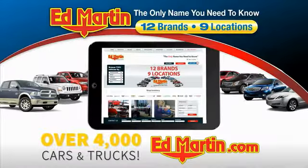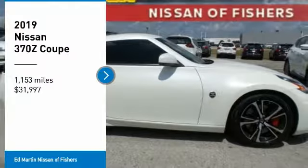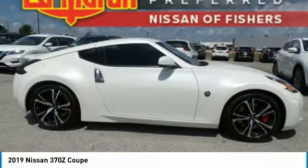You can also shop over 4,000 more cars and trucks online at edmartin.com. You are going to love the 2019 370Z Coupe.